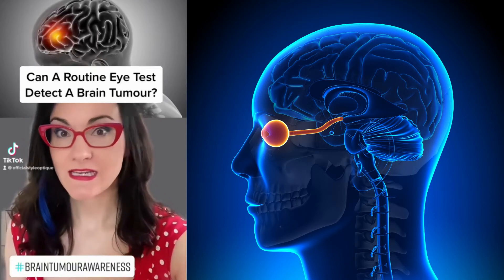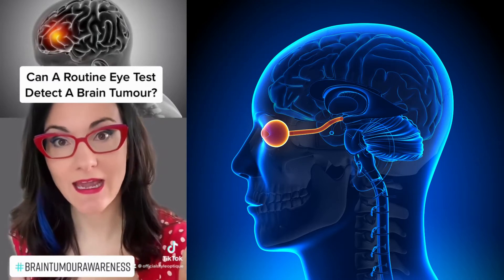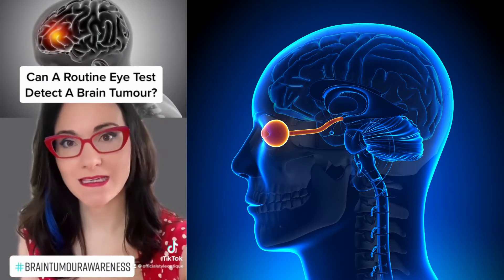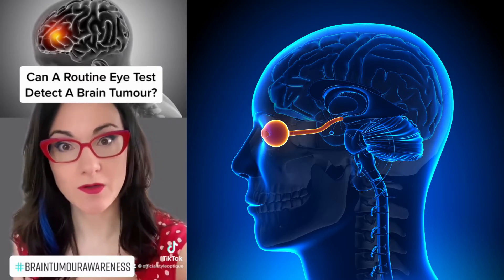So can a routine eye test detect the presence of a brain tumour? Well the simple answer to this is yes it can. An eye test can pick up some eye problems that may indicate the presence of a brain tumour before symptoms become obvious.